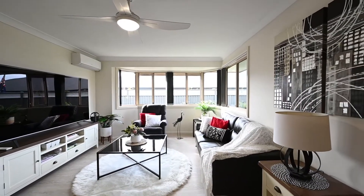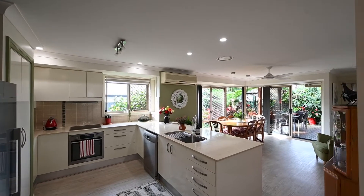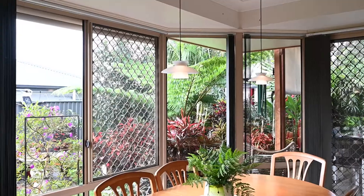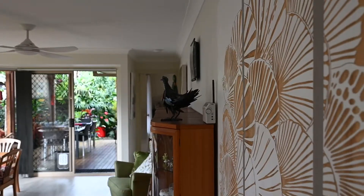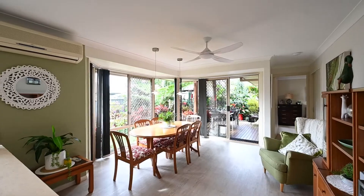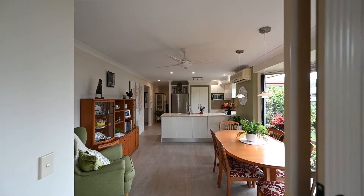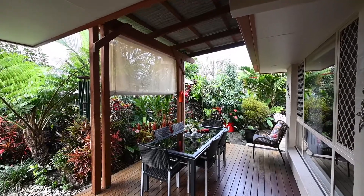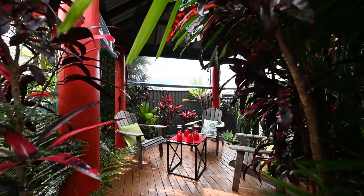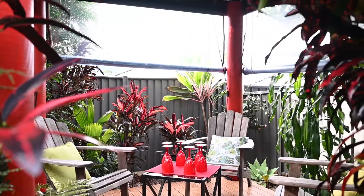Drenched in northerly light, this flexible floor plan includes large living areas and a central kitchen. Enjoy dining outdoors or sit out under the undercover deck, or read a book in the Barley Hut that exudes a sense of tranquility and privacy.